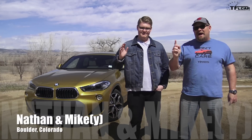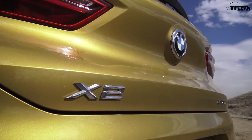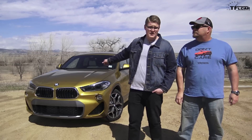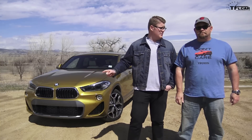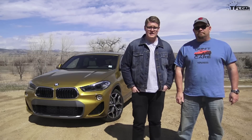Howdy folks, Nathan here with Mikey and behind us the 2018 BMW X2. I would venture that this is the trendiest vehicle that BMW makes, and I have five reasons — a top five list — as to why that's the case.